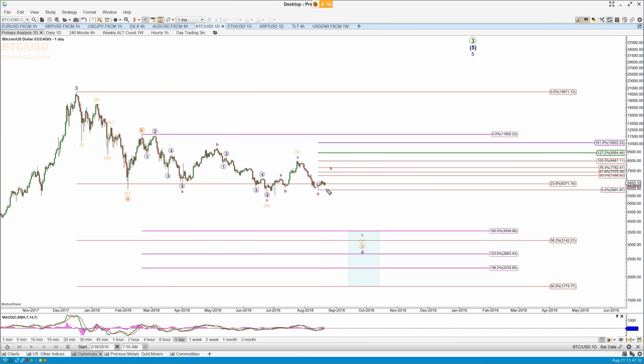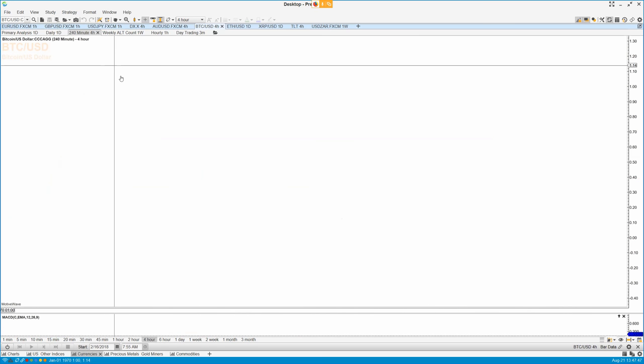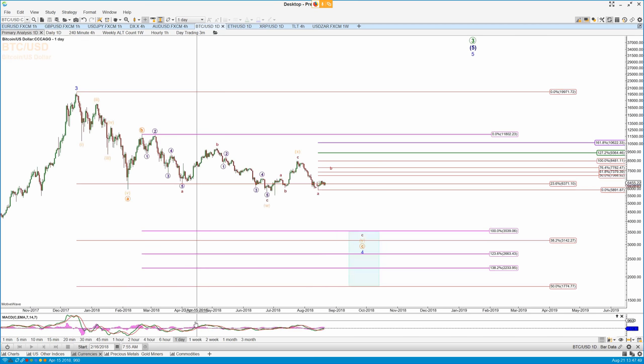Still mucking around here in Bitcoin, but I'm looking for this B up and then the final drop in the C of Y into the target zone — minimum target 35-39, and probably lower, I would think, to complete this wave 4 in Bitcoin before we go quite considerably higher.